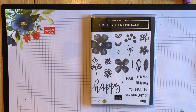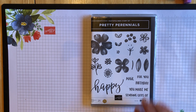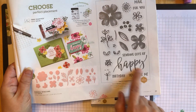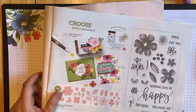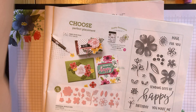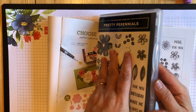So today we're going to take a look at this Pretty Perennials stamp set. This is in the current January to June mini catalog, which is going to end on June 30th. You can find this on page 31. It comes as a bundle with some coordinating dies, which I can show you quickly what they look like.